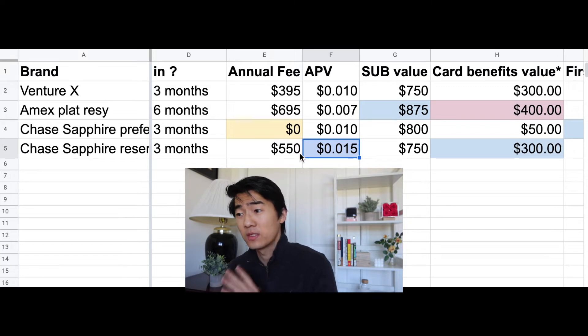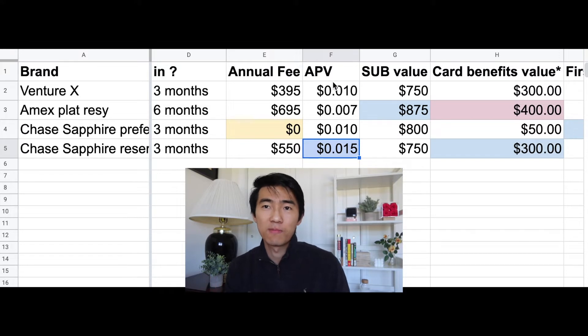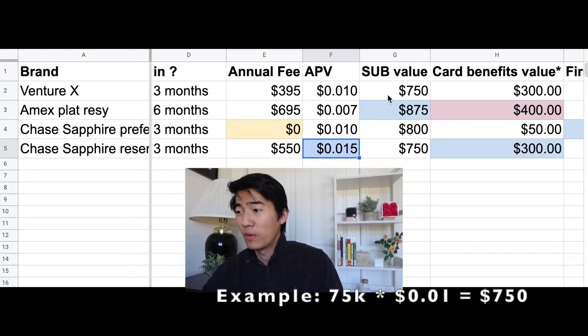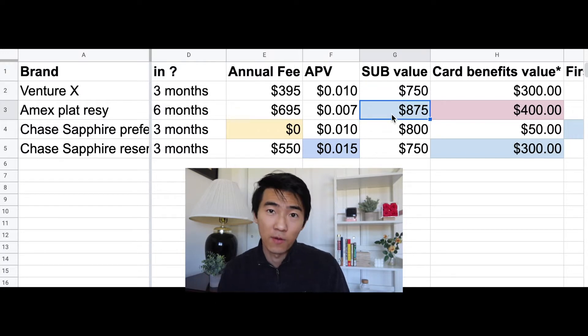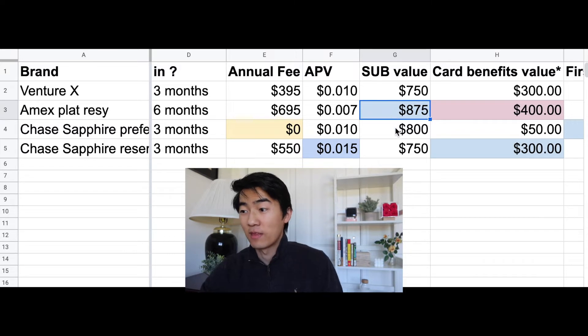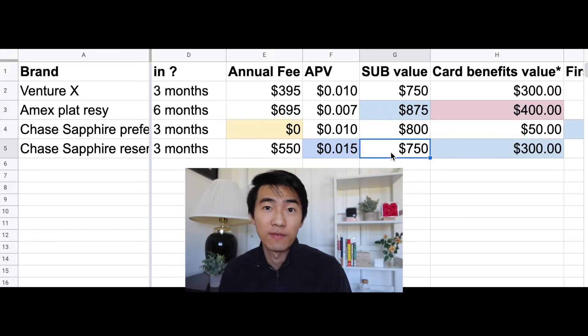Using the APV, I calculated a signup bonus value — the minimum cash value you can expect from the signup bonus. Venture X comes out to $750, Amex comes out to about $875, the Preferred is $800, and the Sapphire Reserve is $750. So purely based on the signup bonus value, Amex comes out on top.